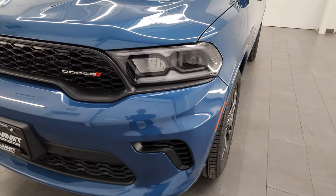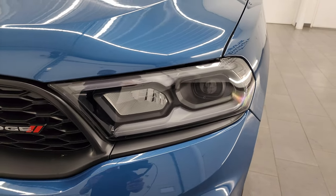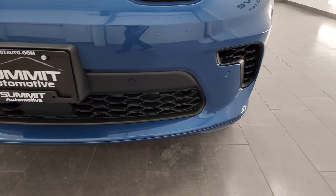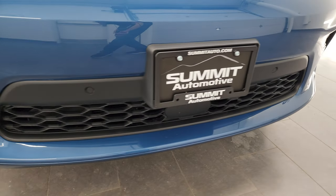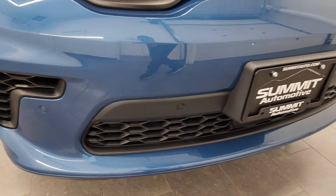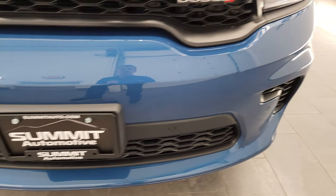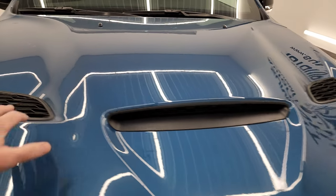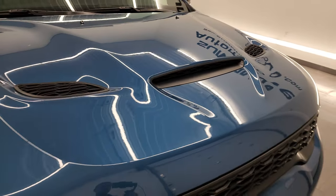Look at this one. You get the LED headlamps and LED running lights. One thing I found very interesting is that this one does not have fog lights — normally these always have the LED fog lamps, but this one does not. You do get the front bumper parking sensors, though, and you get the sport cowl induction hood with the heat extractors on it. Looks really good.